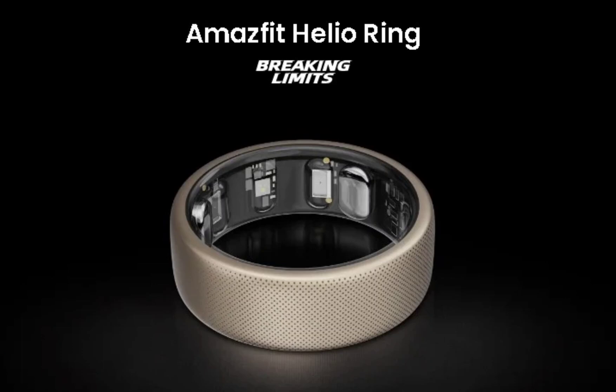The Amazfit Helio Ring is equipped with a built-in electrodermal activity sensor that measures high levels of stress through the sweat coming from hands. It can also be used alongside existing Amazfit smartwatches, allowing data from both wearables to be fused to provide more insights.